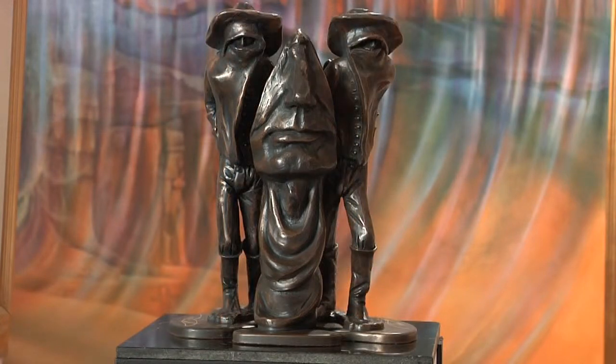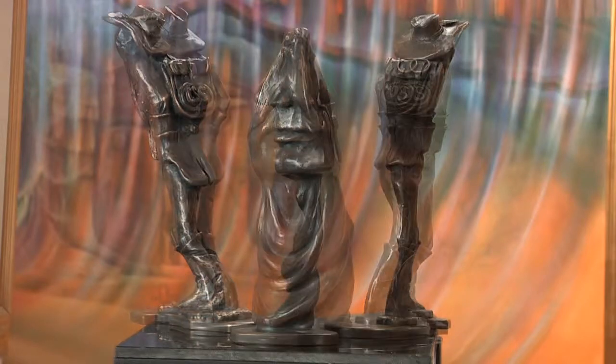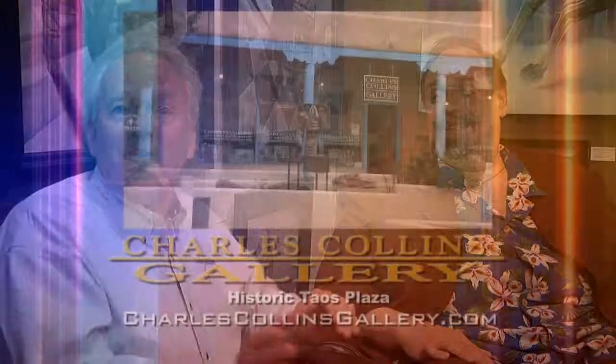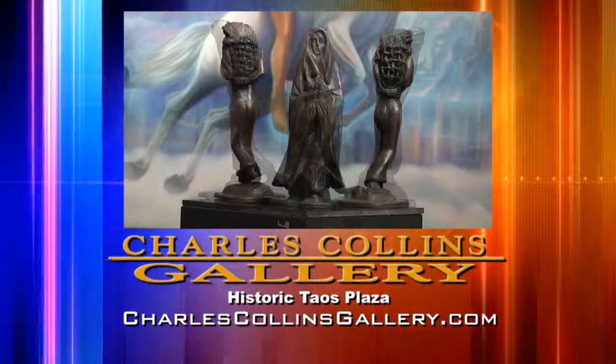Through my painting, sculpture, ceramics, and bronzes, I try to convey that we are all part of a continuous channel of life flowing everywhere. Charles, your work is truly a gift. It is a gift, and to be recognized for it is a truly wonderful thing. To learn more about Charles Collins, visit him in Taos at the Charles Collins Gallery or online at charlescollinsgallery.com.